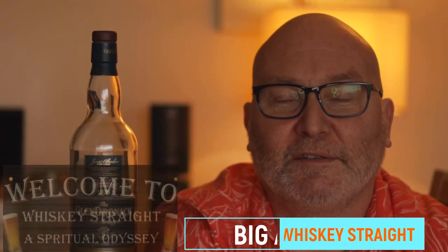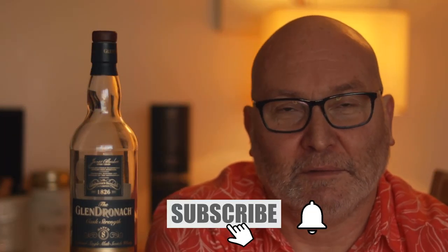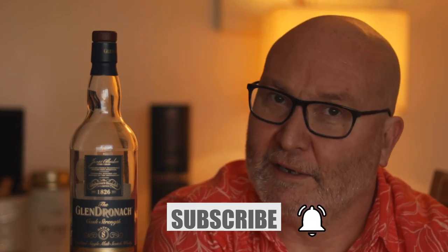You can join me on my spiritual odyssey through the wonderful world of whisky. So if whisky is your thing, jump right in, hit that subscribe button and don't forget to ring that bell notification so you don't miss out on any future content.